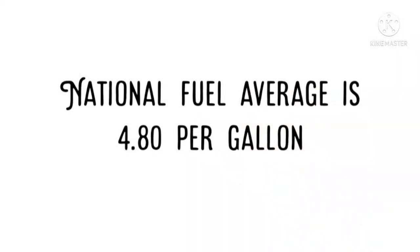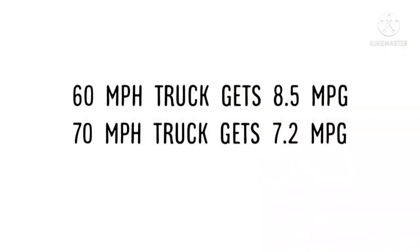I'm going to be reading off my paper because I did all the math before I made the video, that way it doesn't get too long and we can get through this as quick as possible. The national fuel average right now is $4.80 per gallon. With my truck at 60 miles an hour I get around 8.5 miles per gallon, and at 70 miles per hour I get 7.2 miles per gallon.